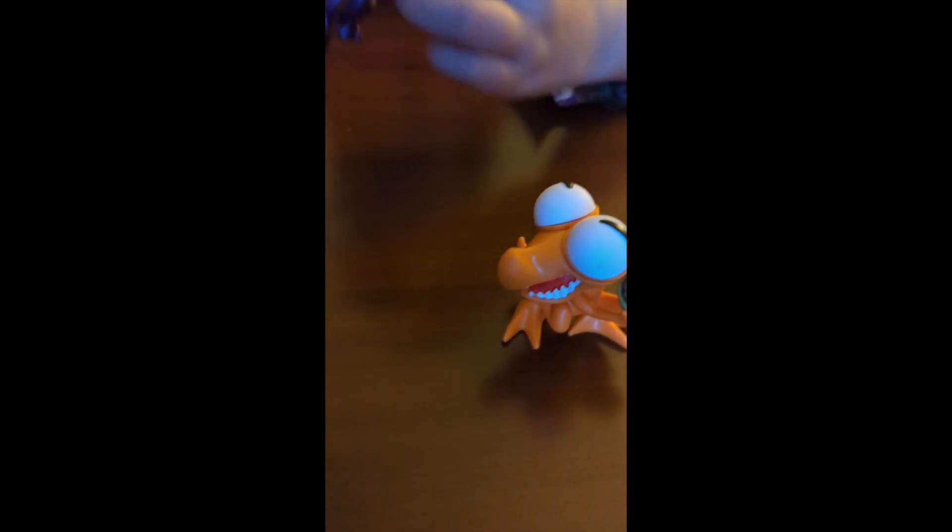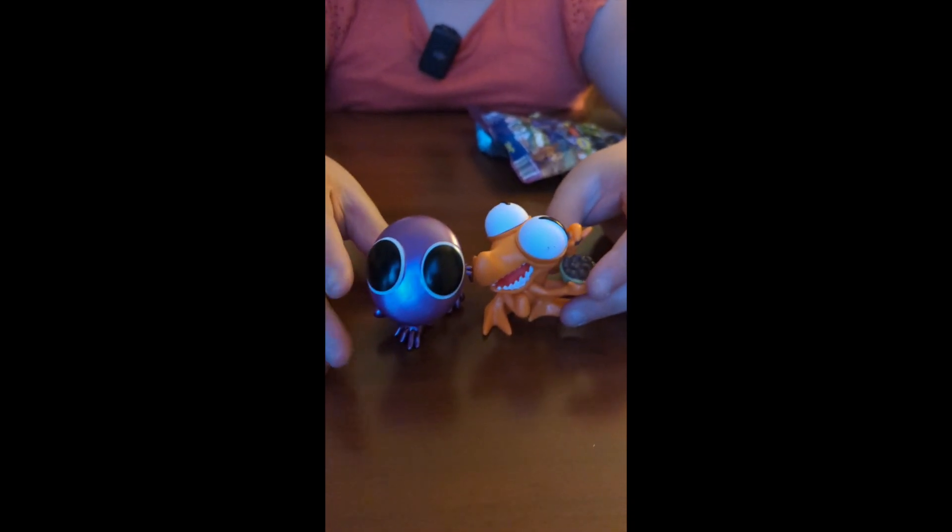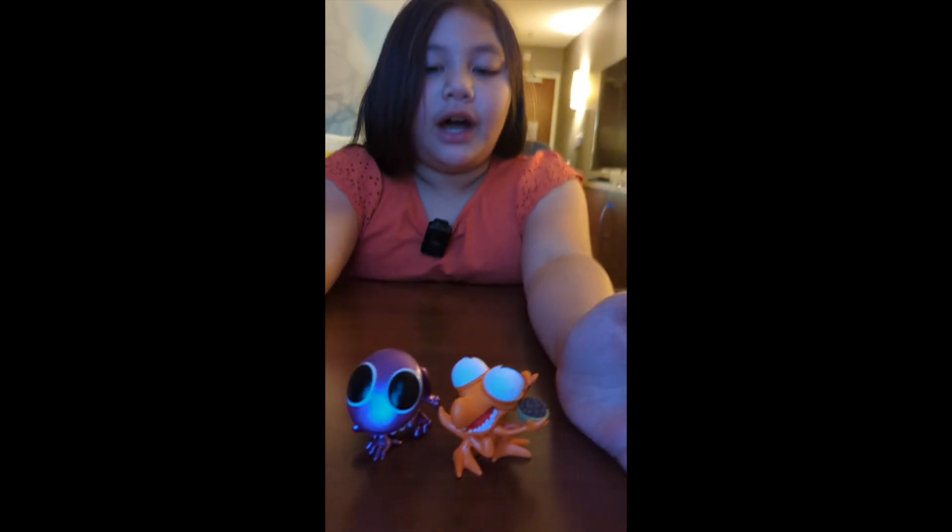So anyway, these are the figures that we got. I'm just going to say that these two are very high quality figures. Anyway, this is what we got.